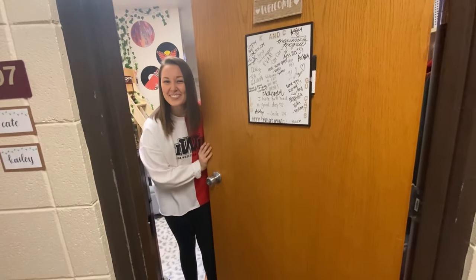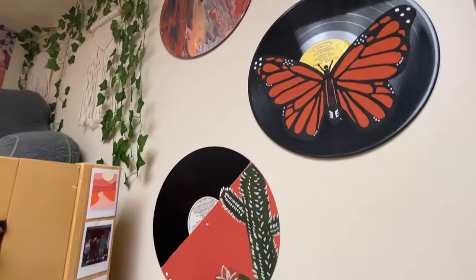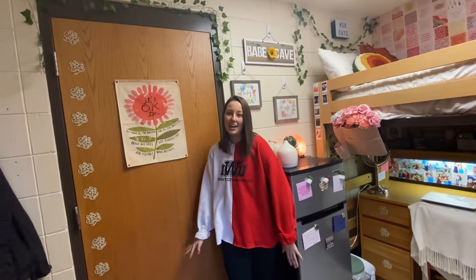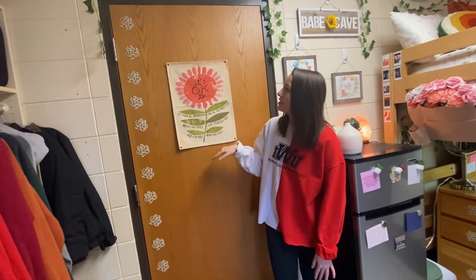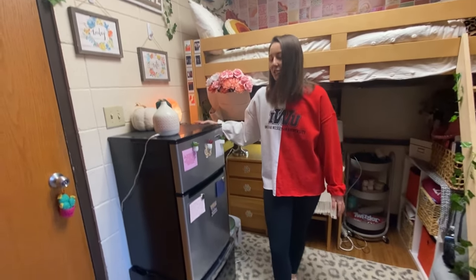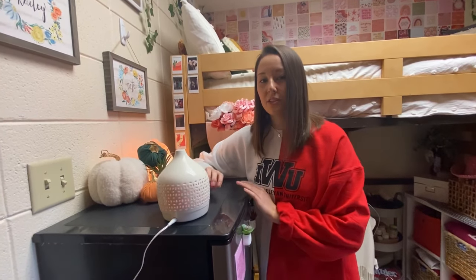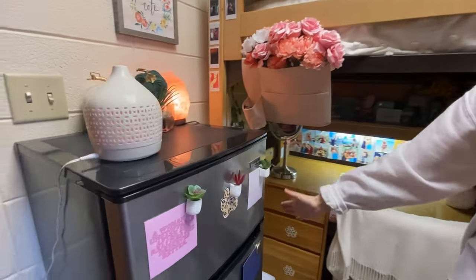Hey MTV, welcome to my crib! At the front of the room we have the door, and I just have this little tapestry and some vines and paw prints for the Wildcats. Right next to the door we have our mini fridge, which is very essential, and we also have our essential oil diffuser because you can't have candles in the dorm, so this is a great way to make your room smell good.